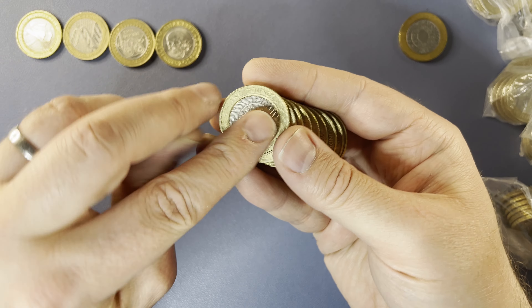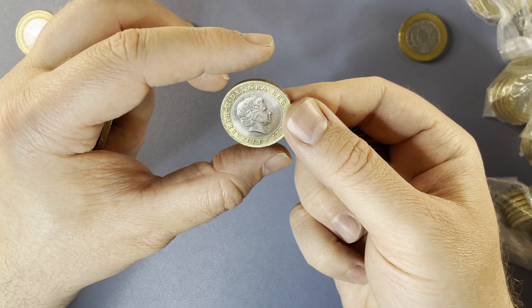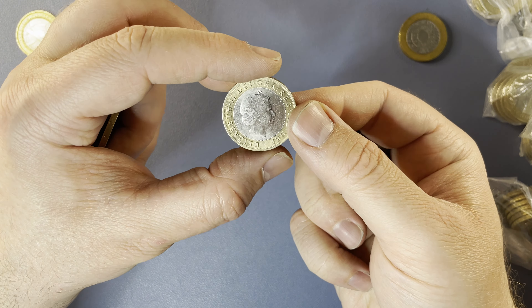Here we have the first fake of the day. Very rare for us to have a £2 coin hunt without a fake — and this is a very bad one. And we have another fake. That is definitely a fake, more convincing than the first one. That's two fakes so far.